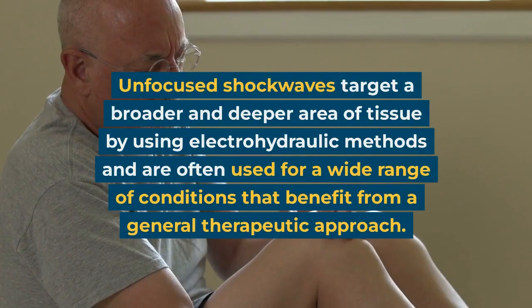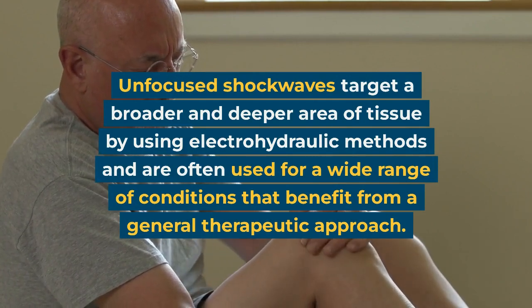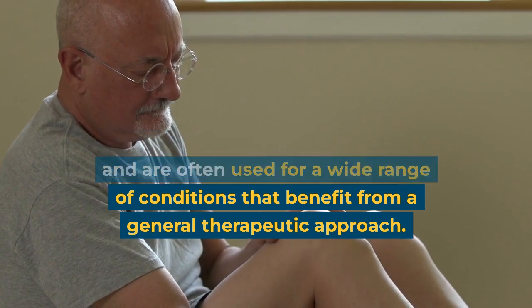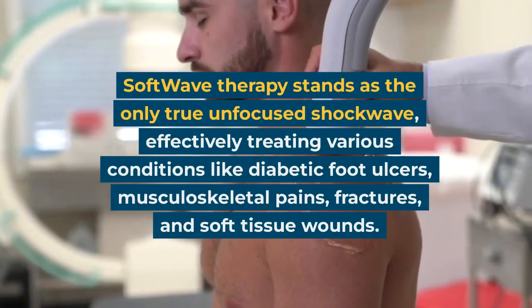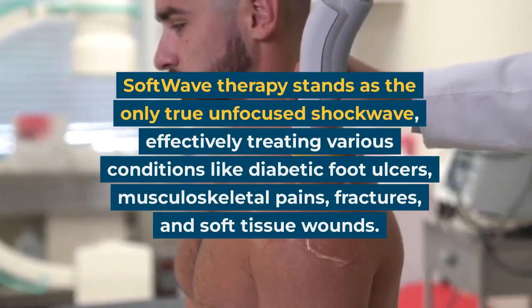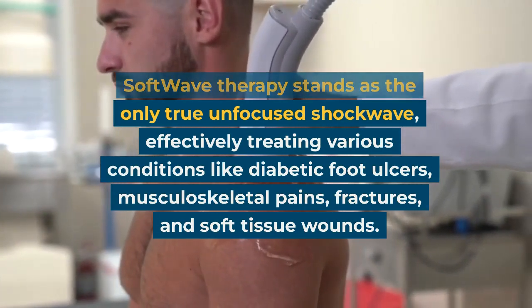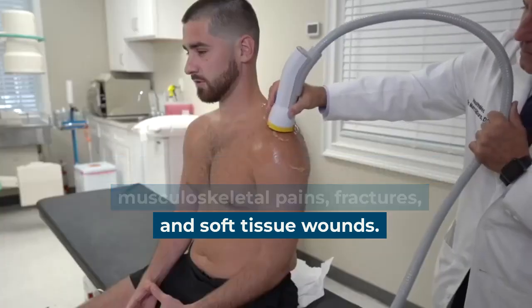Unfocused shockwaves target a broader and deeper area of tissue by using electrohydraulic methods and are often used for a wide range of conditions that benefit from a general therapeutic approach. Softwave therapy stands as the only true unfocused shockwave, effectively treating various conditions like diabetic foot ulcers, musculoskeletal pains, fractures, and soft tissue wounds.